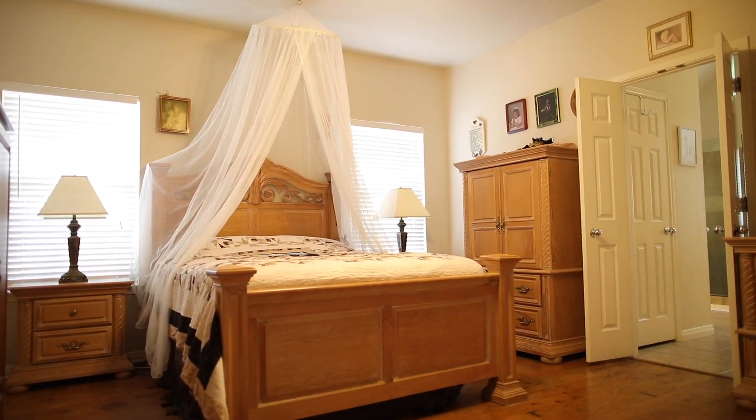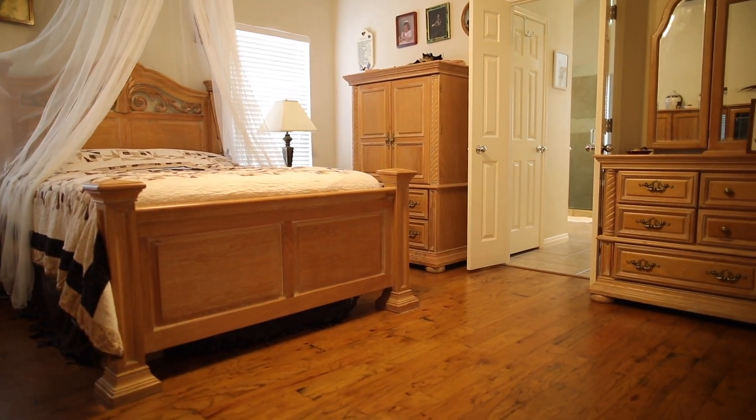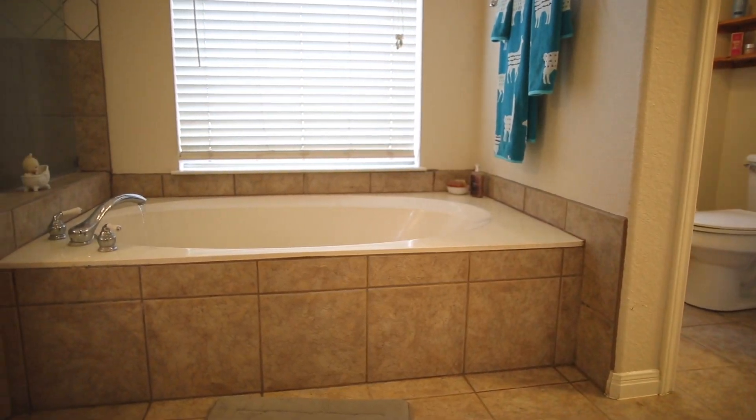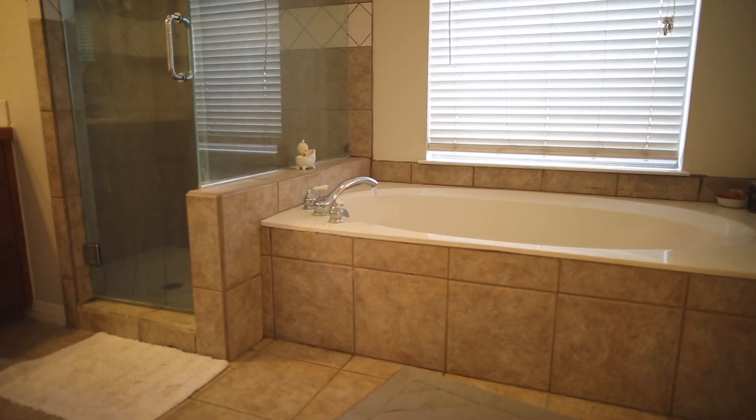The master bedroom is nice and cozy, and also has hardwood flooring. The master bathroom has tile everywhere, with a garden tub and a walk-in shower.